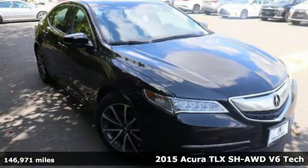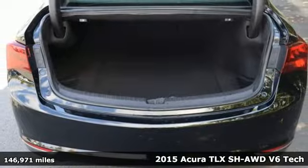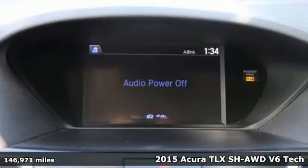Here's a 2015 Acura TLX. Acura believes if there's a better way, take it. That philosophy shines through in this vehicle.